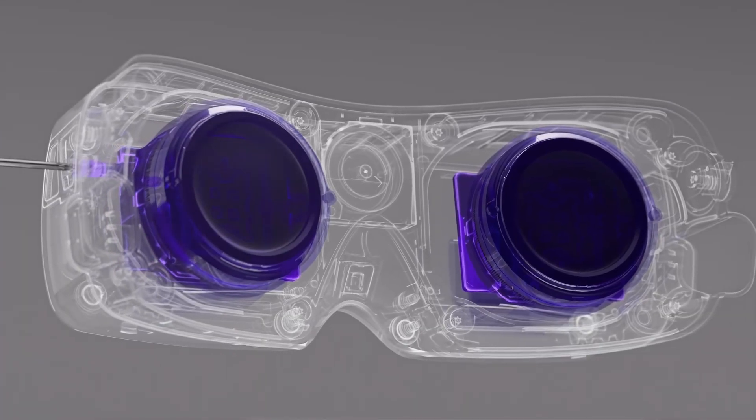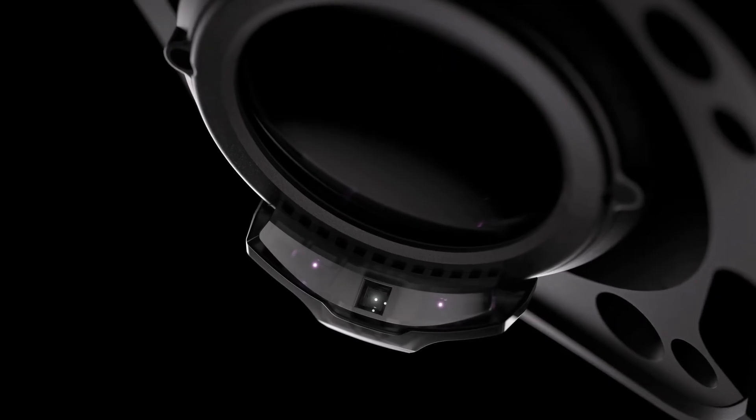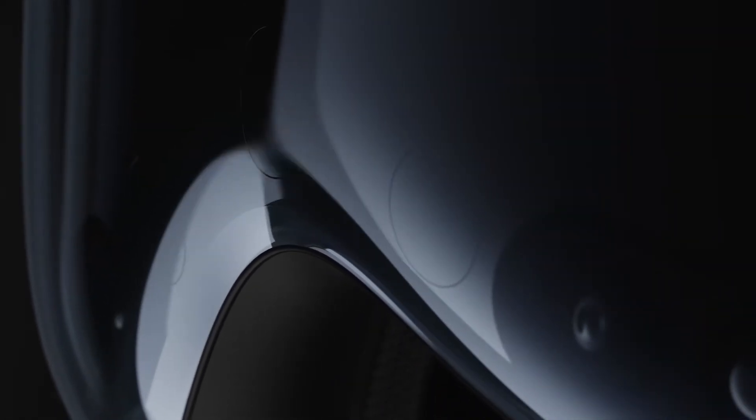Let's dive into some new research that could reshape how we think about visual fidelity in VR. It looks like our VR headsets might have a lot further to go than we initially thought. Researchers from the University of Cambridge and Meta's Applied Perception Science team collaborated on a study exploring how much detail the human eye can truly resolve.